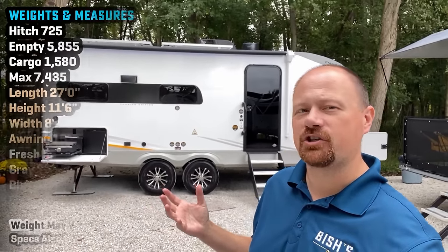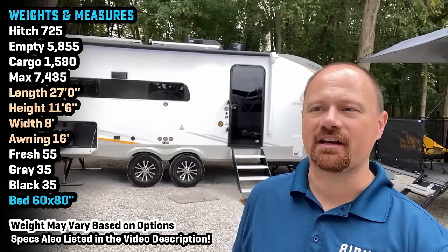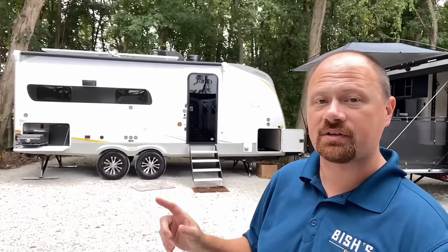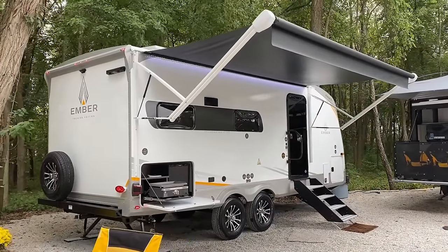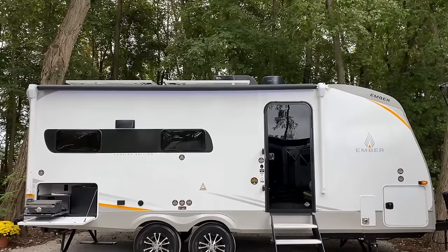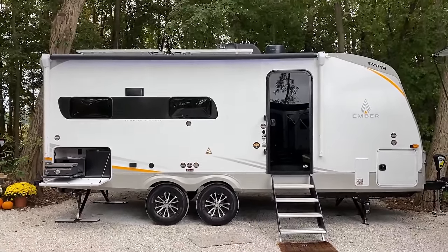Hey everybody, Joshy RV Nerd Ambitious RV here with some updated footage on the 21 MRK Ember Touring Edition. This is the floor plan I initially debuted last year on this channel. For the most part they didn't mess with something that wasn't broken — however, they made it bigger in the place it was smallest without actually making the RV any larger. They slid the slide forward a little bit, creating roughly an extra six to eight inches of space in the bathroom.